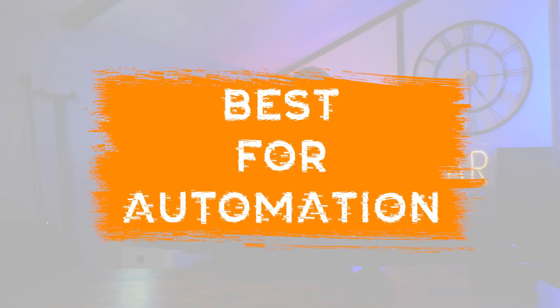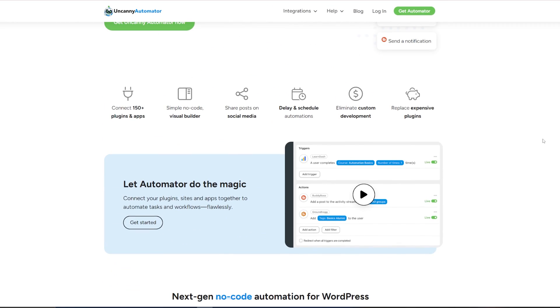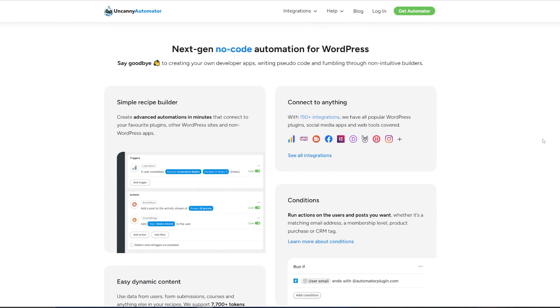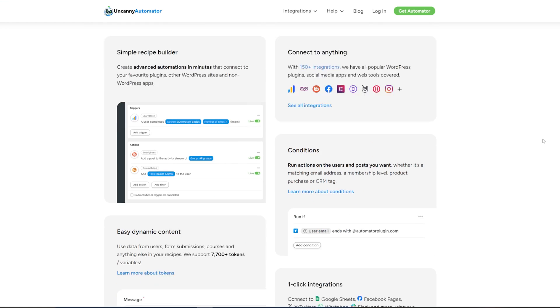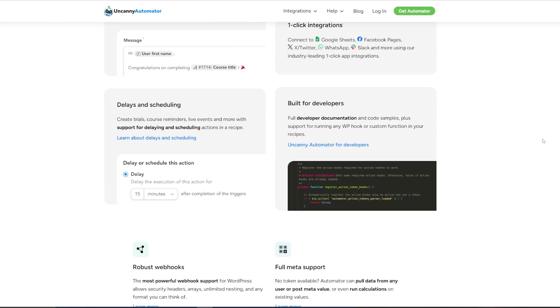Next up, we have our Best Automation pick. This will allow you to do things on your website which automatically trigger actions and posts on Instagram, saving you a lot of time. This is Uncanny Automator, and the best thing about it is its integrations — you can seamlessly integrate with hundreds of applications effortlessly. You can create automatic workflows, such as sharing a photo on Instagram when a blog post is published. There's a free version available, and advanced features start at $149 for the year.